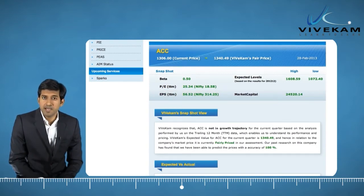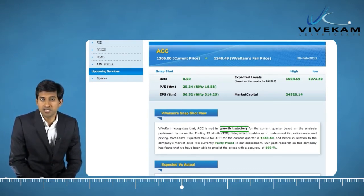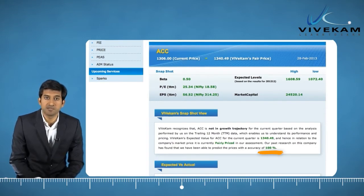In Vivecam's snapshot view that comes next, you will be told whether the company is growing or not based on last reported results. You will also get to know if the company is under, fair, or overpriced at current level. Vivecam also provides proven accuracy in price predictions for this company.